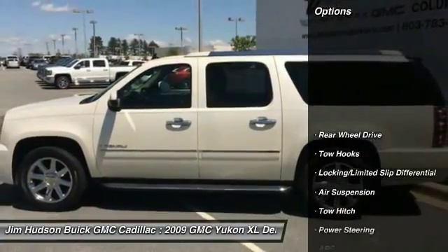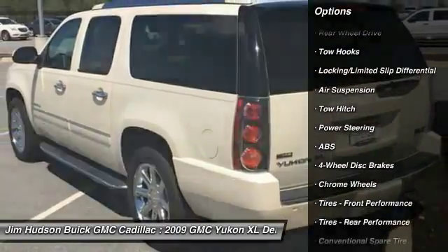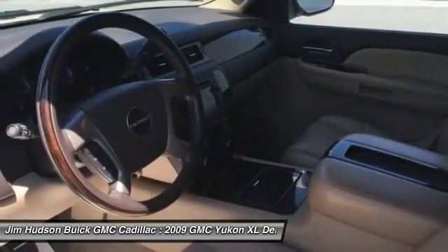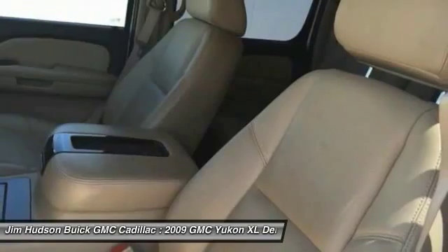Here are some of this vehicle's great options: stability control, traction control, CD changer, keyless entry, power passenger seat, remote engine start, power lift gate, steering wheel audio controls, tow hitch, and anti-lock braking system.